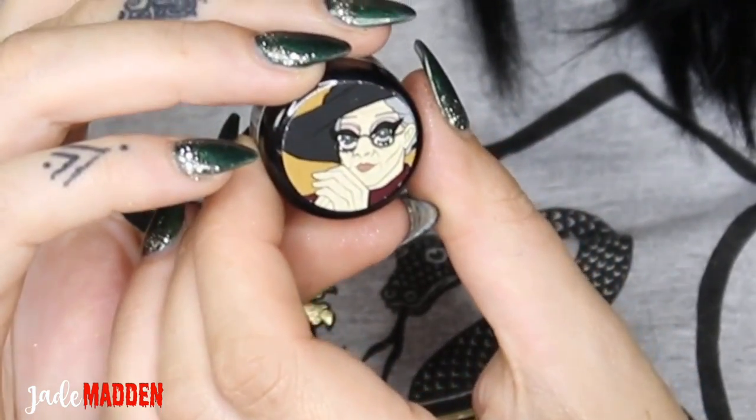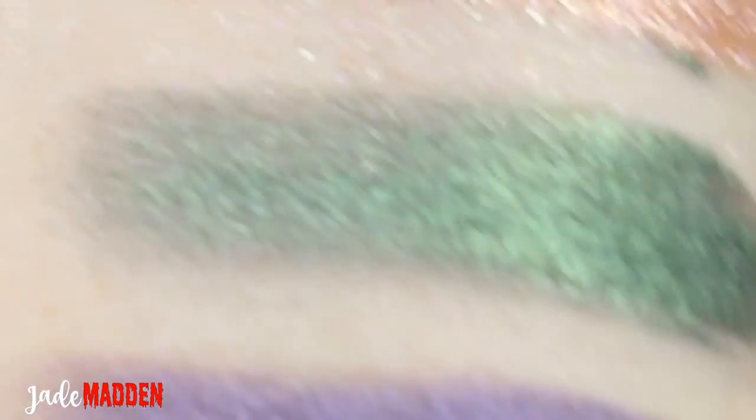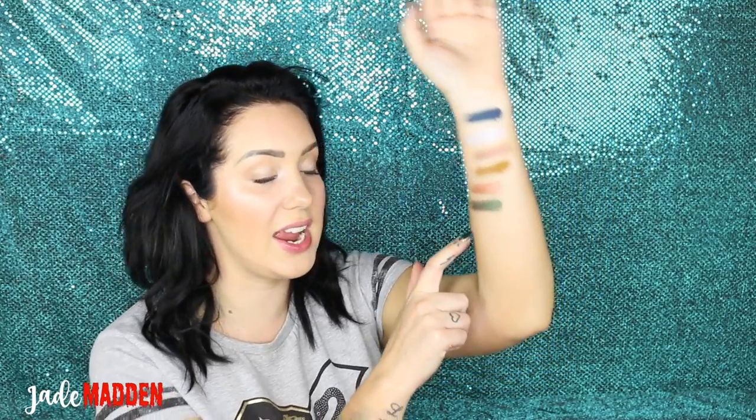This next one is McGonagall. I love the name of this one — it is 'Have A Biscuit, Potter.' It is so pretty! This is like a real kind of metallic-y colour. It has this gorgeous emerald green with almost like a lighter green pigment-y kind of shift to it.